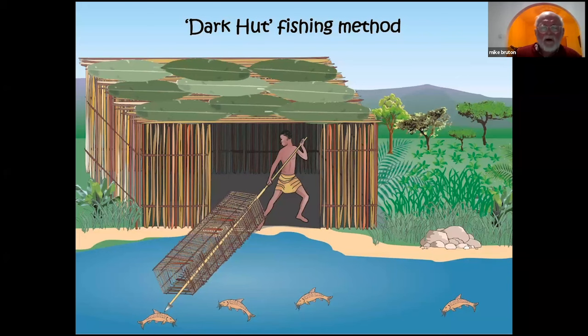A very unusual spearfishing method, sadly now extinct, is the dark hut or obulu fishing method, used by the Twa people on the Kafue Flats in Zambia. They created a floating hut at the edge of the river constructed so they could clearly see the fish swimming past, then thrust a long spear — up to six metres — to make very good catches. One fisherman interviewed said he regularly speared 80 fish a day, sometimes up to 200. Sadly this method has completely disappeared; in the 1950s a colonial fisheries officer recorded over 250 dugouts along the Kafue floodplain.